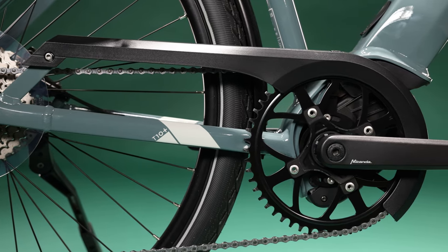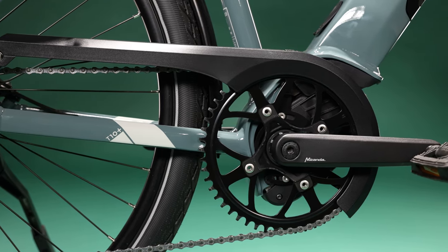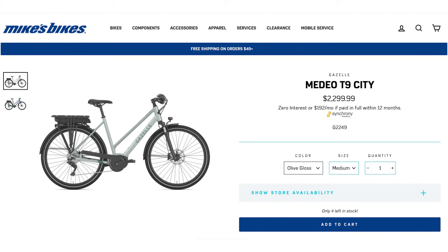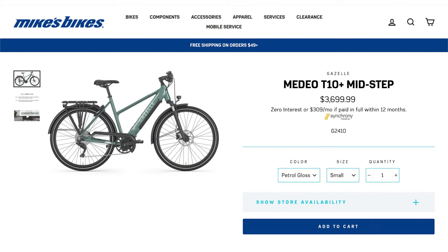All bikes also come with an integrated chain guard, which makes sure that when you're riding to work in pants, you don't get dirt or grime on your pant leg. The Medeo line is where Gazelle's lineup starts — you can get into a Medeo T9 at about $2,400, which is quite inexpensive in the grand scheme of electric bikes for all the great features Gazelle includes. The model behind us, the T10 Plus, is the highest in the range at around $3,600, giving you the bigger motor, bigger battery, and all the bells and whistles when you upgrade to the top.